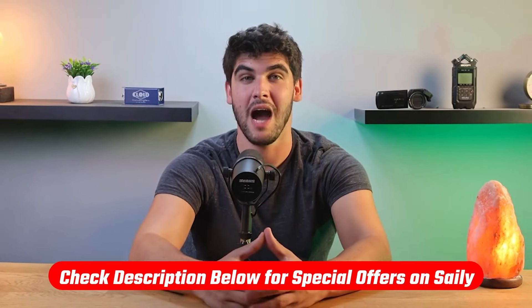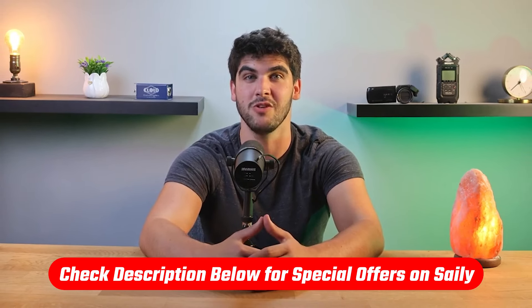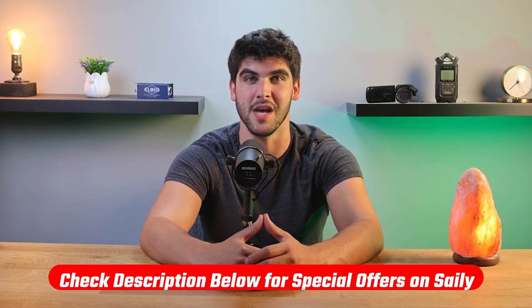And if you do decide to give Salee eSIM a try, I've left some really helpful links in the description down below, which will get you a special discount which you won't find directly on their website.